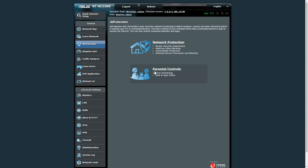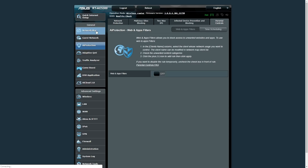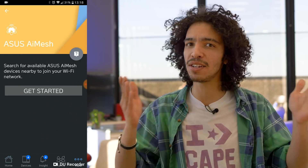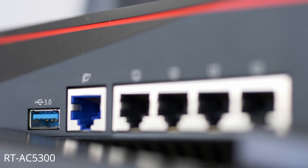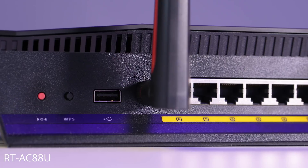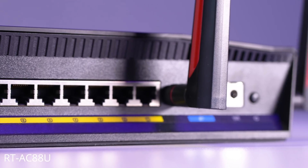Both routers also have AI Protection with Trend Micro, which is top-grade network security with parental controls and privacy protection features. You can also control your networks through the Asus Router app on both routers — it's really intuitive and you don't necessarily need a desktop or laptop to monitor your network. Asus has also just released a brand new firmware update for compatible routers called AI Mesh, which turns them into a mesh networking system. Let's head over to Caleb's Classroom for an explanation.